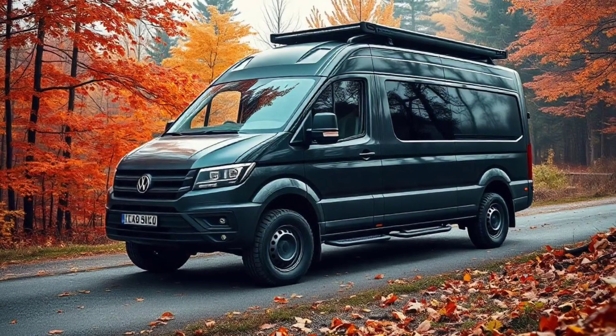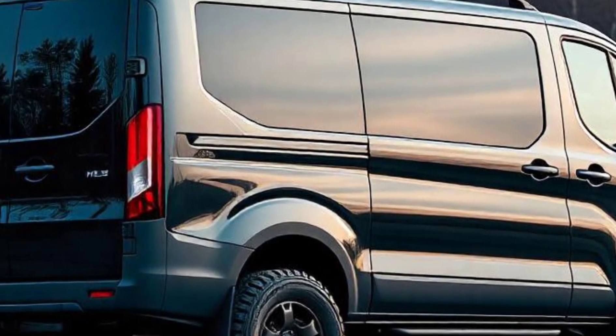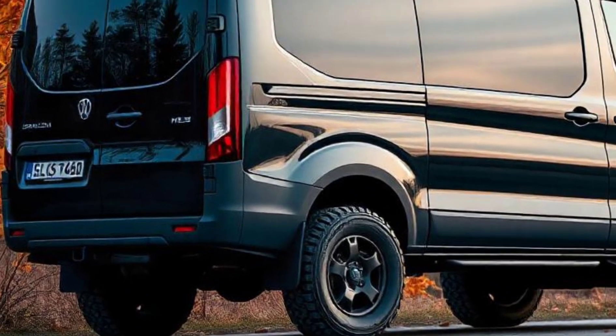Thanks for tuning in to RideX for your preview of the 2025 Ducea Sandman campervan. Stay connected with us for more automotive insights, and don't forget to subscribe to catch our upcoming review videos on the latest in travel, adventure, and innovation in the automotive world. Thank you.